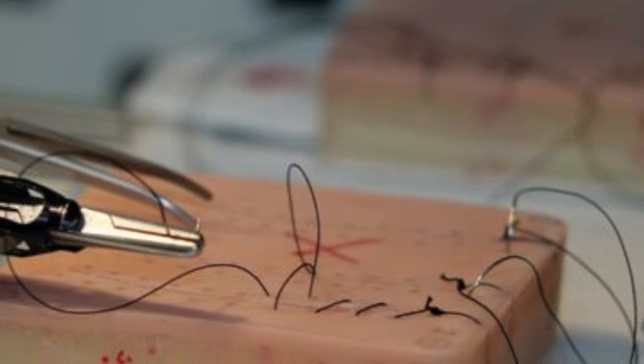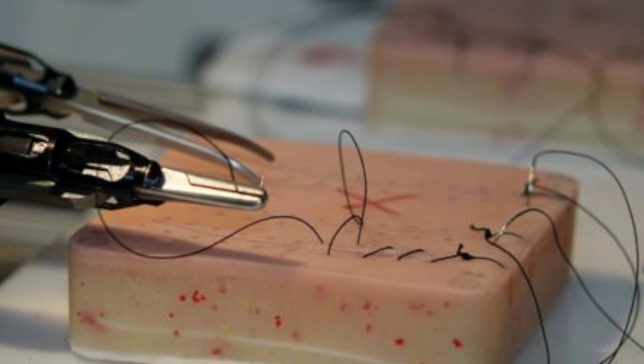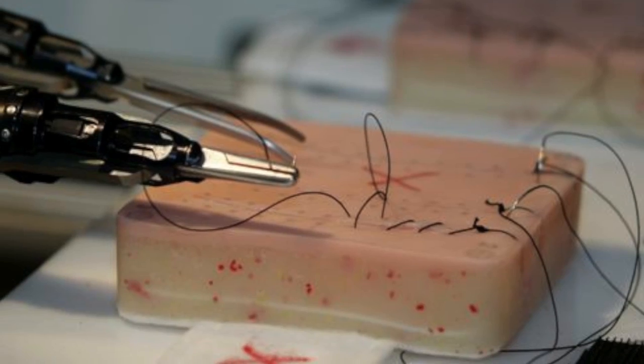What we were primarily doing was testing this suturing technique — we took a plastic block, cut a slice into it as a make-believe laceration, and then would try to sew it together. The doctors would try it, the astronauts would try it, and the robots would try it.